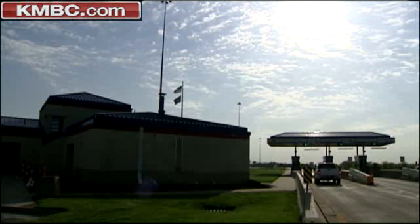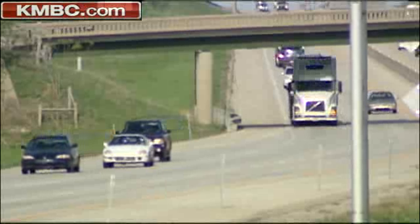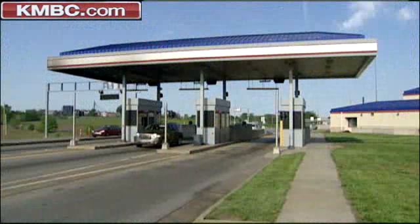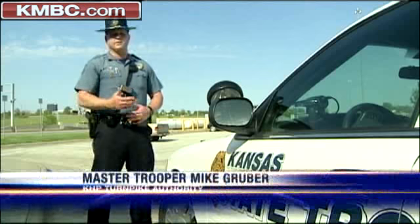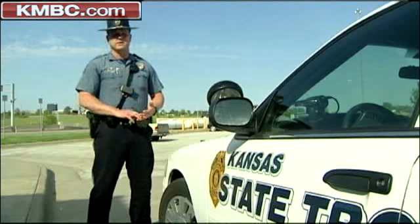With Tuesday's weather mirroring perfect conditions just west of Bonner Springs, any thought of severe storms likely passed on by faster than the cars at this Turnpike toll booth. You always have to play that in your mind — what if? What if something happens? What am I going to do to either save my life or save somebody else's?